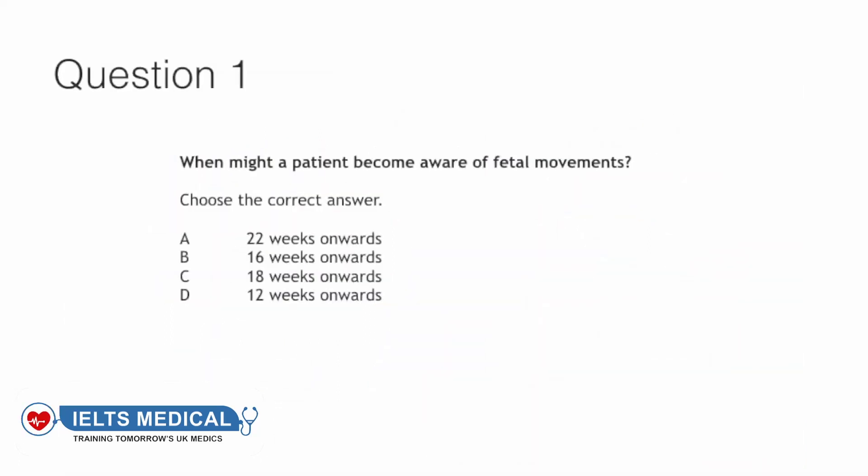Question one: When might a patient become aware of fetal movements? 22 weeks onwards, 16 weeks onwards, 18 weeks onwards, or 12 weeks onwards? The answer to this question is B — 16 weeks onwards.